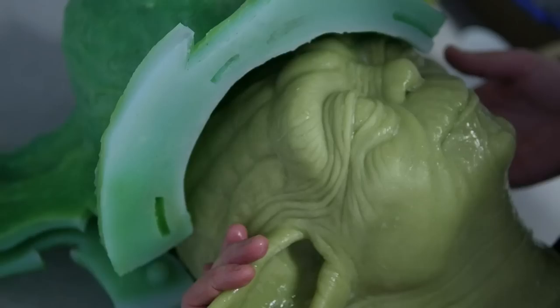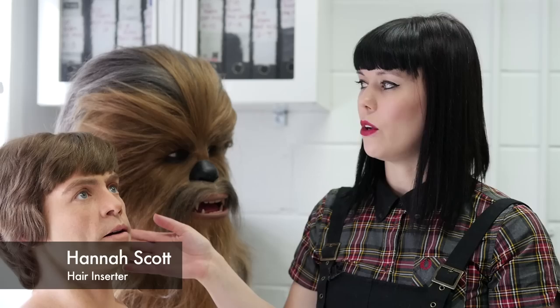We melt between ten or fifteen litres worth of wax and then individually colour it for every single head. Then it's ready to go up to a wax bench ready for hair insertion.